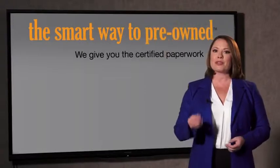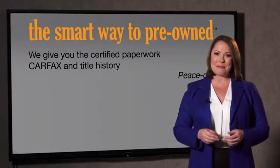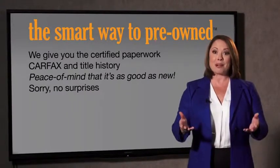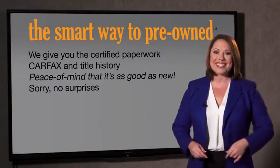Why should you worry if the odometer's been rolled back, or you're the victim of a salvaged or rebuilt vehicle, or worse, a washed title? We give you the certified paperwork, along with the car facts and the title history, providing you with the peace of mind that your certified pre-owned is as good as new. We don't want to skimp on any of those little things that need to be checked — that's why it's the smarter way to buy your pre-owned vehicle.